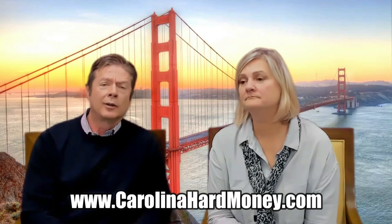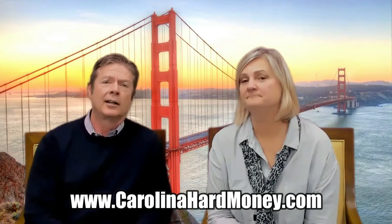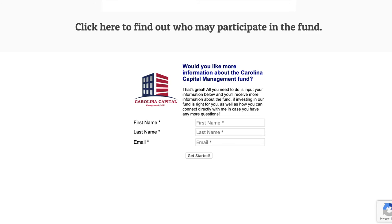That's pretty much it on the fund. I know there are a lot of other questions. Go to CarolinaHardMoney.com and click on the tab that says Investor — that'll give you more information and there's a questionnaire if you want to learn more. We've got tons of videos, and there's a way to schedule a free consultation. We want you to read the PPM and the term sheets.